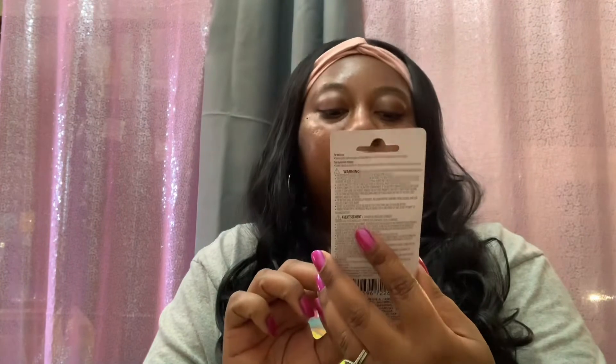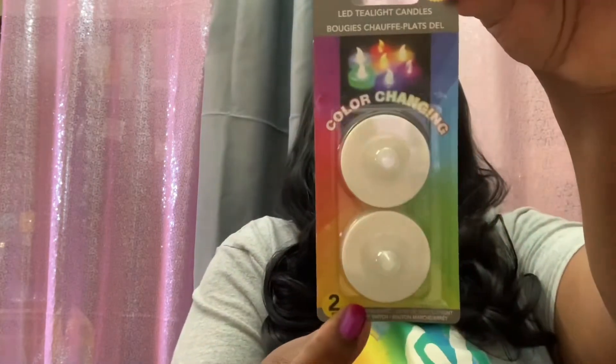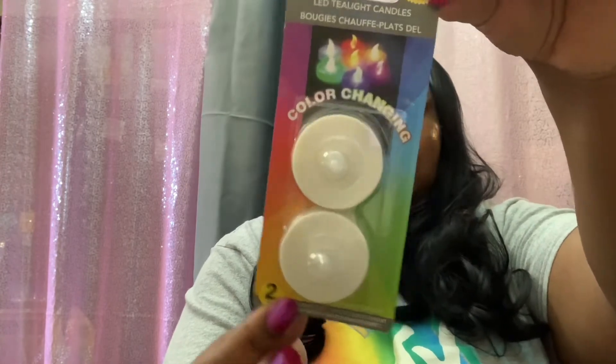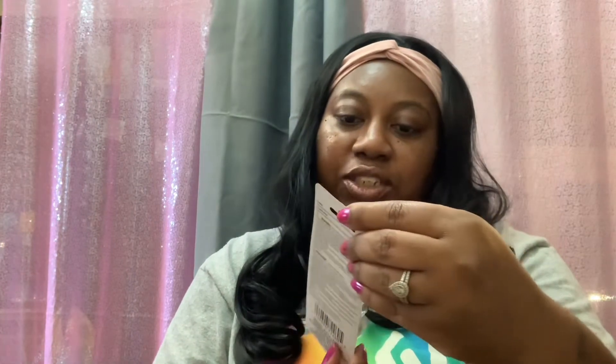I grabbed this pack of Luminescence LED tea light candles for the candle holders — these are the color-changing ones, so you get a flickering effect and 60 hours each, a total of 120 hours. I thought those would be super cute. I'm not sure if you can change the colors manually or if they change by themselves, but they'll go super cute in those candle holders.